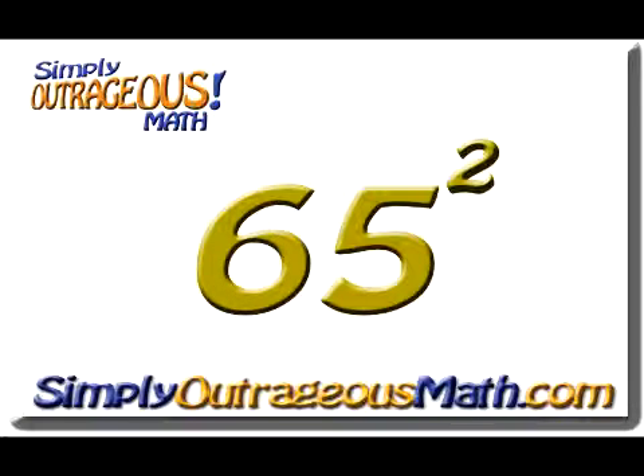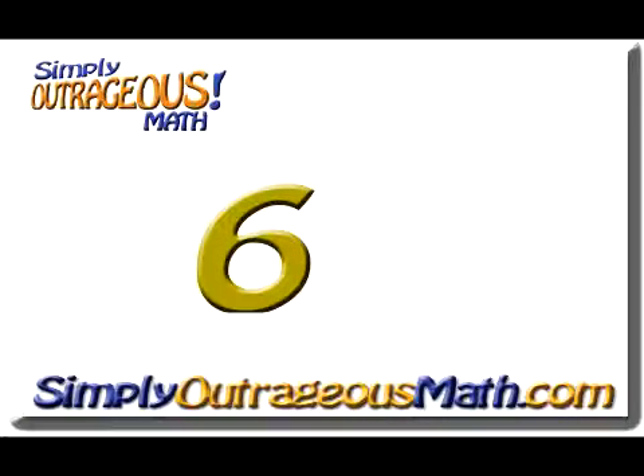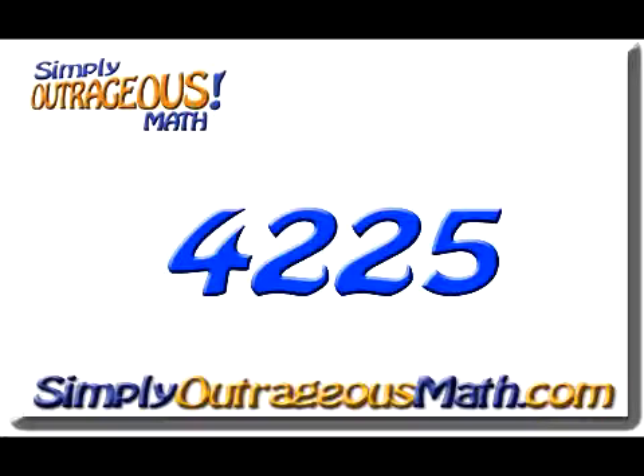65 squared, of course, ends in 5, and so that answer is going to end in 25, because 5 times 5 is 25. To get the first part of our answer, we're going to multiply 6 times the next highest number, which is 7. And of course, 6 times 7 is 42. So the answer to 65 squared is going to be 4,225.